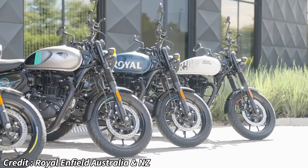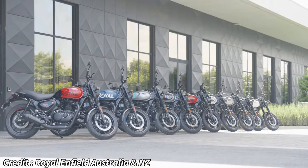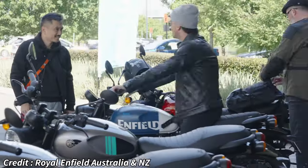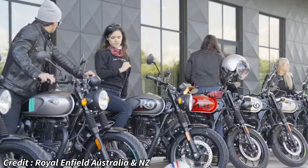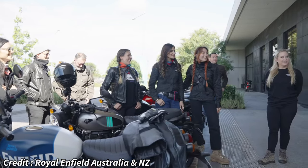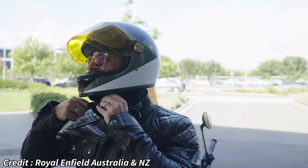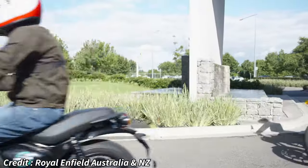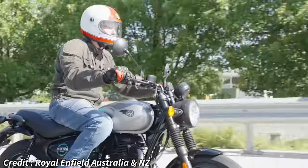The Hunter 350 was Royal Enfield's attempt to attract young customers into the brand, and looking at its sales figures, it's safe to say that their effort paid off big time. Thanks to the affordable price, compact dimensions, and simple but great styling. Ever since its launch, Royal Enfield has been selling it in big numbers, oftentimes getting close to the numbers of their biggest seller, the Classic 350.